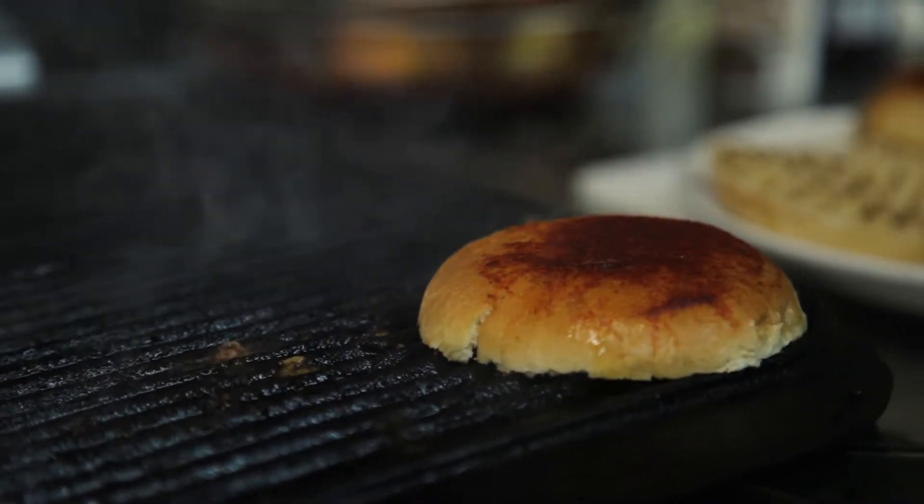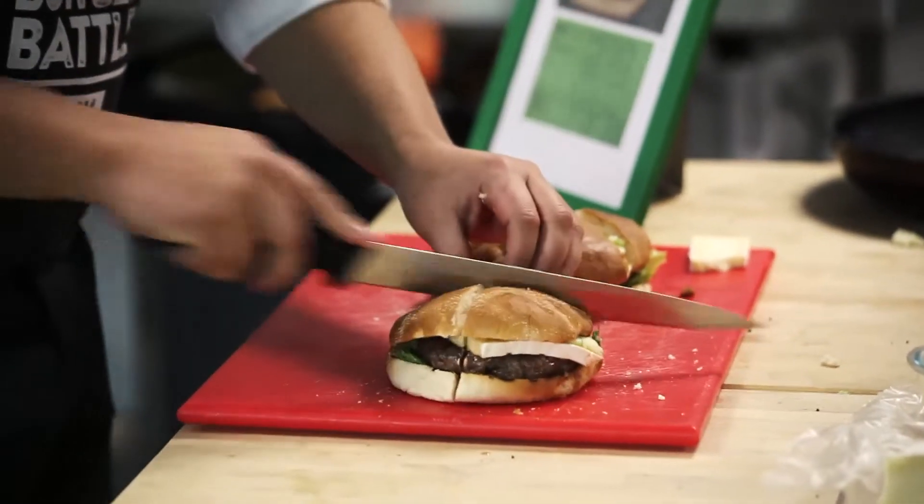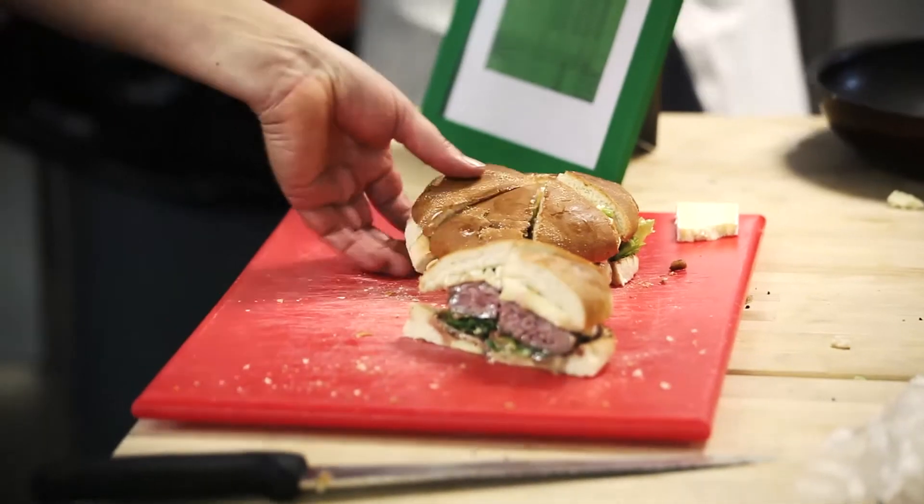A sourdough bun, on the other hand, is a good complement to sour toppings such as pickles and coleslaw. While a classic white bun is the way to go when the ingredients should do the talking. When you see a burger, you don't really see what's inside — you see the bun.